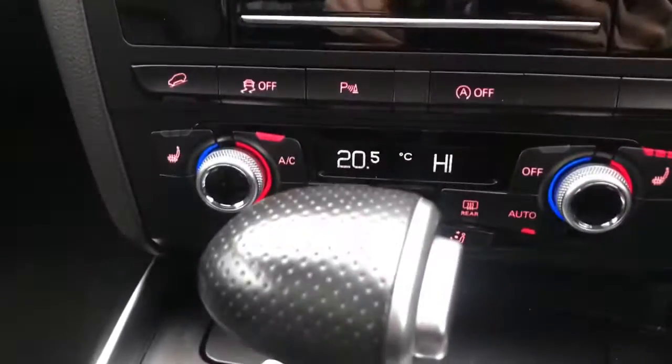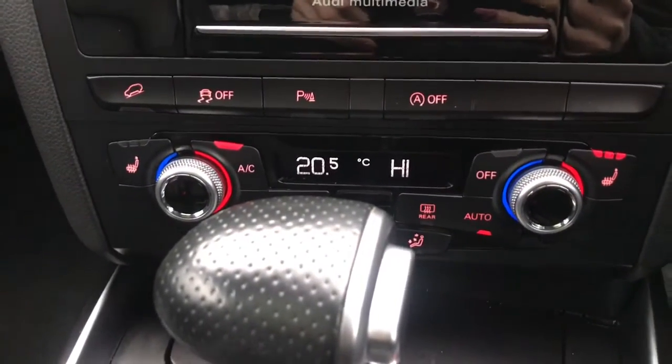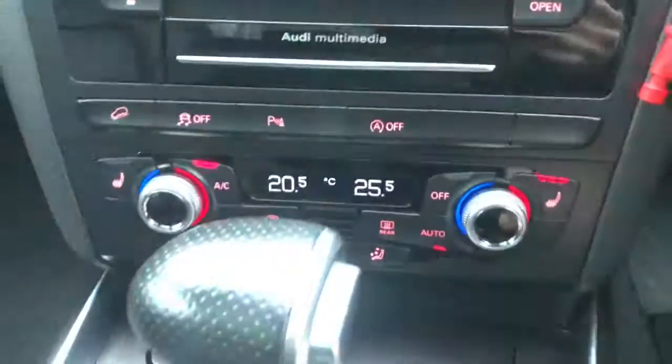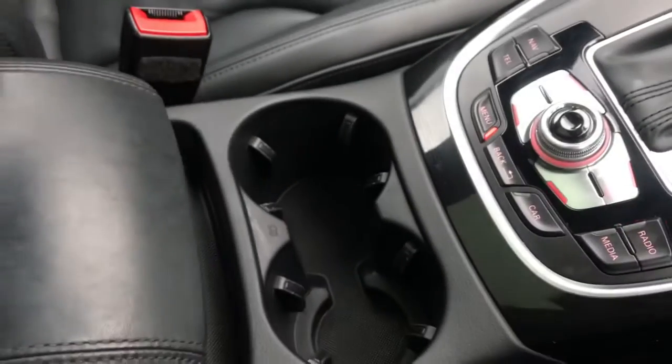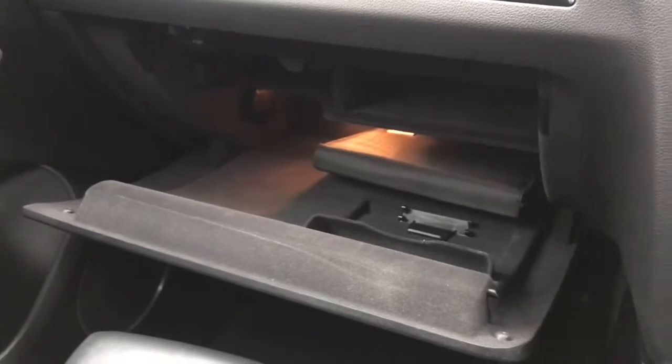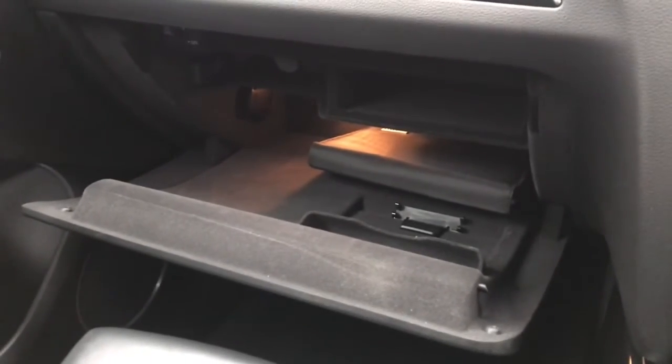You've got your start-stop engine here and your heated front seats as well. You do also have your menu controls, your two cup holders and your armrest which lifts up. Inside your armrest, you've got extra storage space and a 12-voltage port. And your glove box is illuminated. You've got extra storage space for your driving documents and your personal items with your shelf inside there.